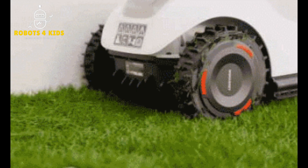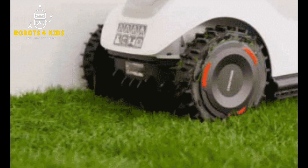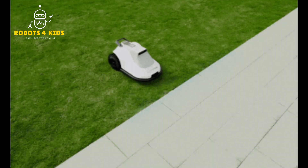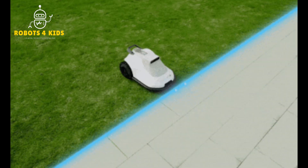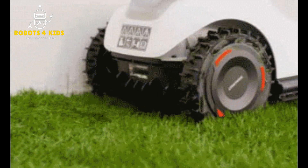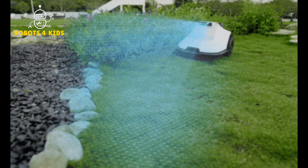This mower can handle slopes up to 45%. It is smart enough to adapt to extreme weather conditions. Its cutting height can be adjusted from 1 to 3 inches, and it has a cutting width of 8 inches. The Teramo has a noise rating of 50 decibels.